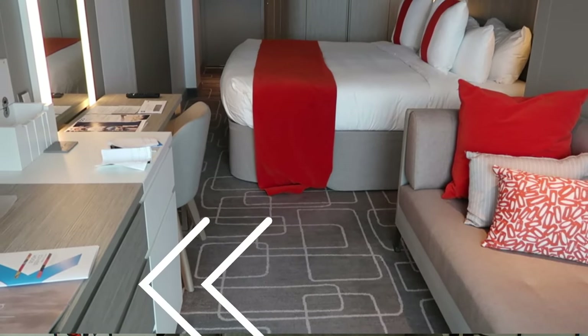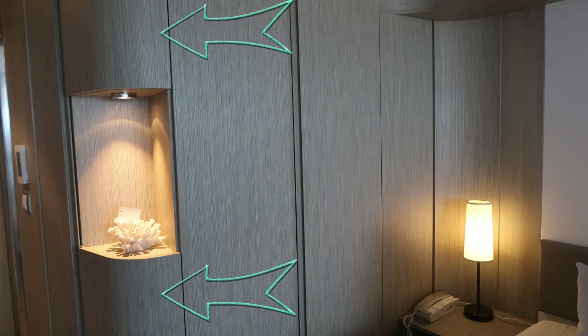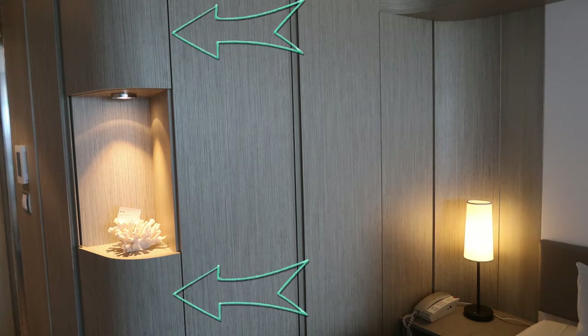The dresser had three sets of drawers, and they were narrow and small. I did get my stuff in there, barely. There were also some very tiny, narrow cabinets near the closet when you first come in, which were very difficult to use because they were so narrow. I squeezed things in there, basically.